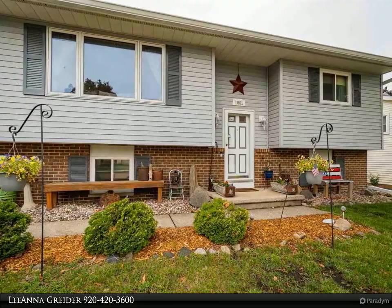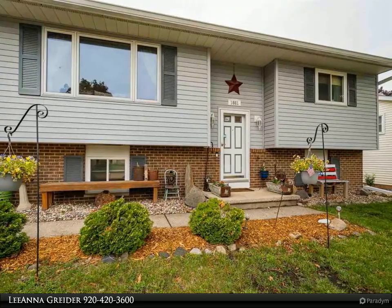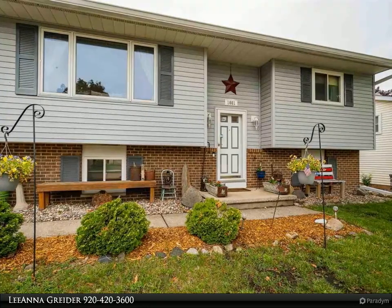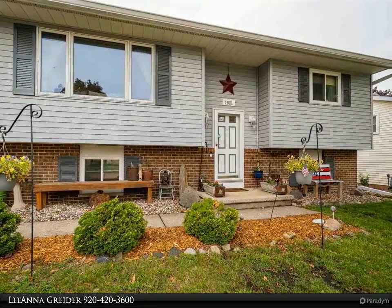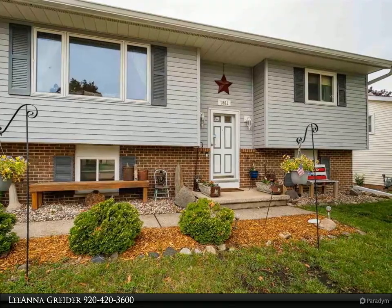The nice living room has lots of natural light. The granite kitchen counters and beautiful backsplash make this kitchen pop. The upper level hosts two bedrooms including the master bedroom. The lower level has a large family room and the third bedroom.